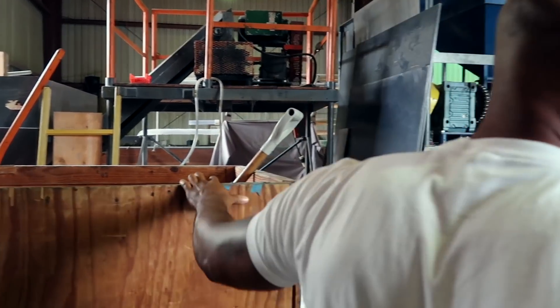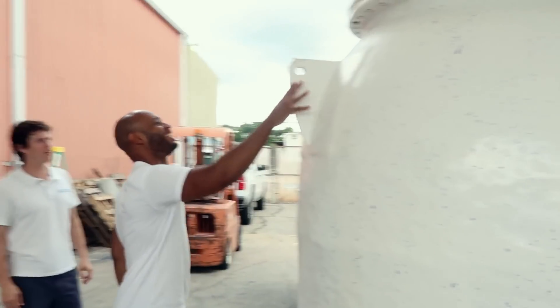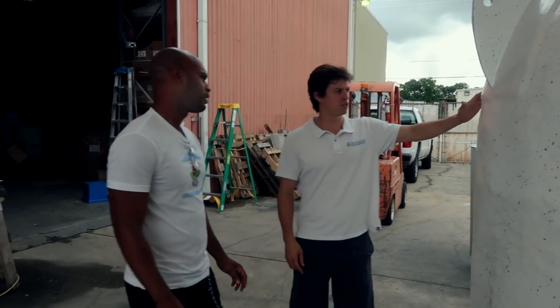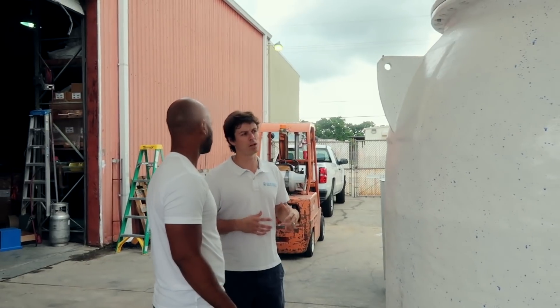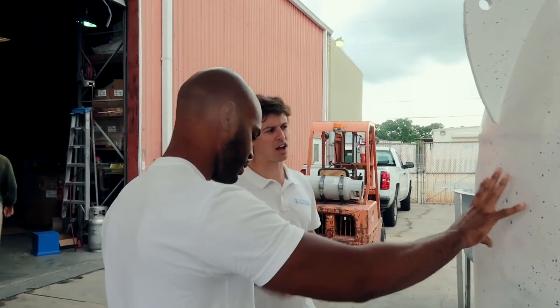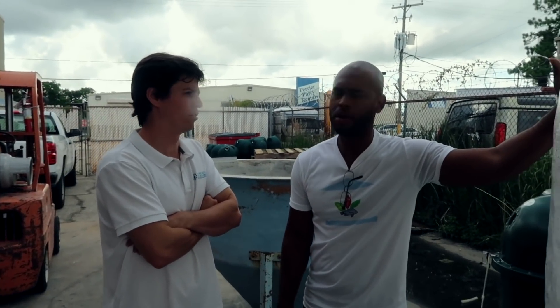This is a 50 cubic foot propeller bead filter — the original filter style that was first invented. Propeller bead filters are used for large industrial applications, very popular in zoos and aquariums. This one is going to Australia for a large aquaculture farm. We ship all over the world.